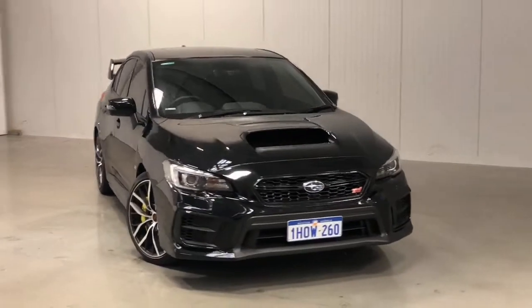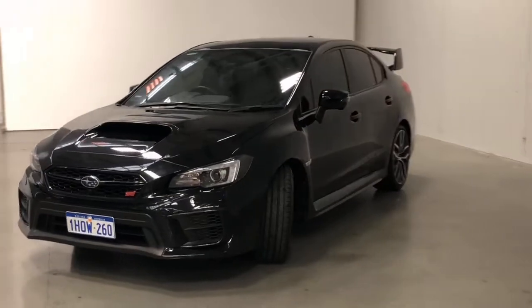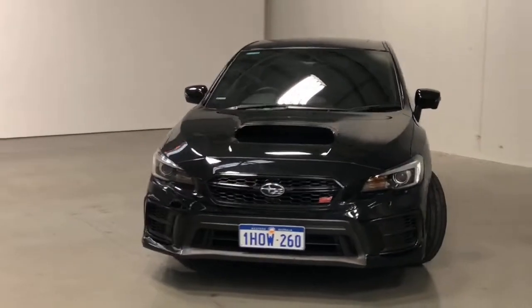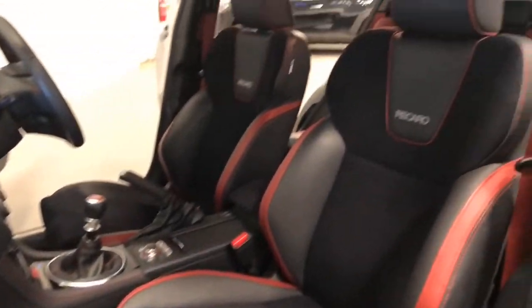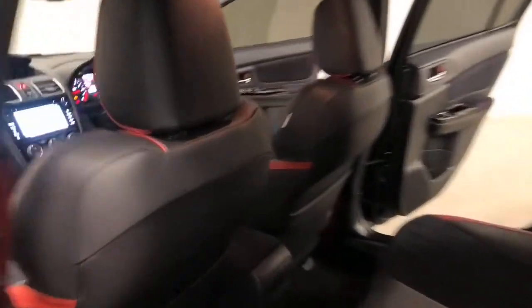Introducing the 2020 Subaru WRX STI Spec R Edition. The WRX STI Spec R is an all-wheel-drive four-door sports sedan with five seats, powered by a 2.5-liter turbocharged engine that has 221 kilowatts of power and 407 newton-meters of torque via a six-speed manual transmission.